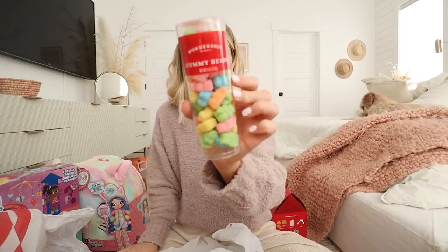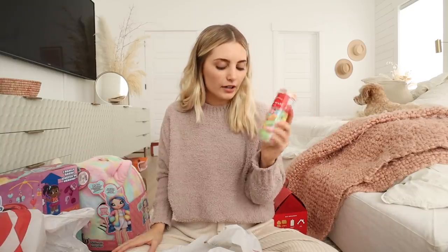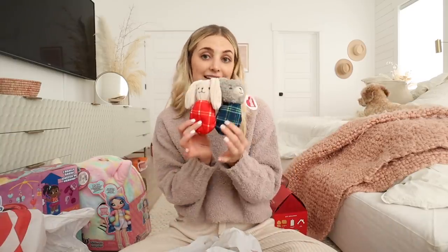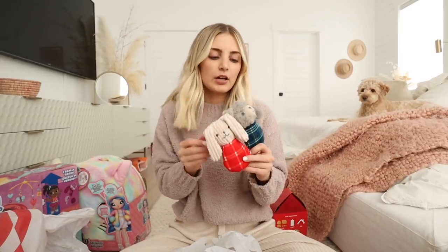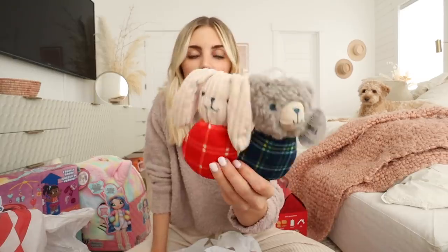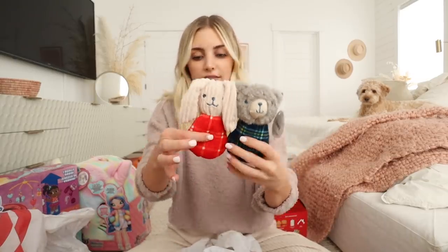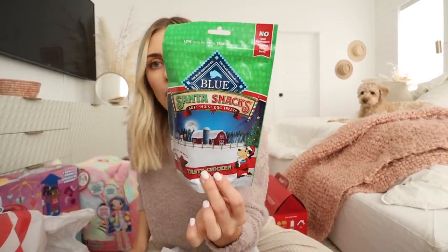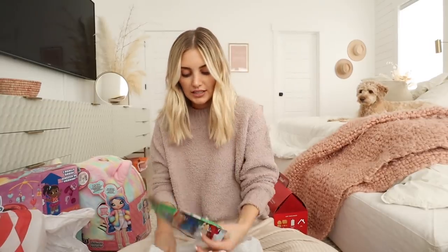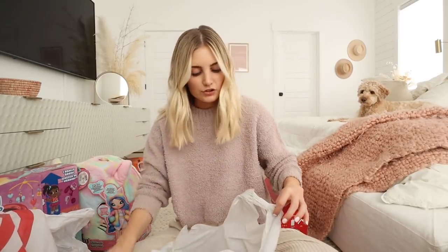I also got these little gummy bears for Cove to decorate her cookies with. And then I got a little present for Luma — she has like a million toys already so I didn't know what to get her for Christmas. If anybody has ideas for what to get your dog when they already have a lot, please let me know. She loves noisy toys so I got her one of those. They also had a lot of cute Christmassy themed dog things, so I got her tasty chicken holiday shape treats. I also got Cove a lupa since I realized she didn't have one.